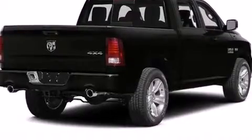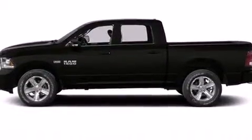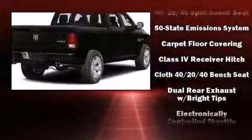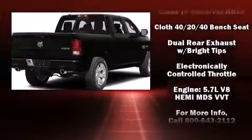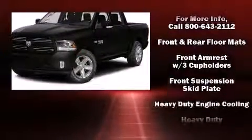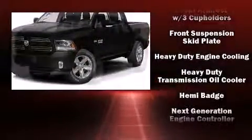Audio features include an AM-FM radio and six speakers providing excellent sound throughout the cabin. Passenger security is always assured thanks to various safety features such as dual front impact airbags and head curtain airbags, and traction control.